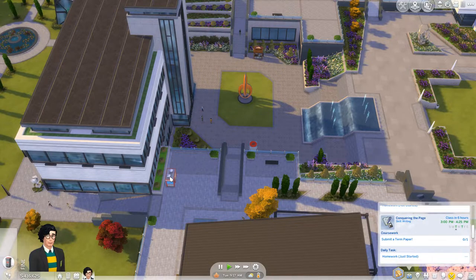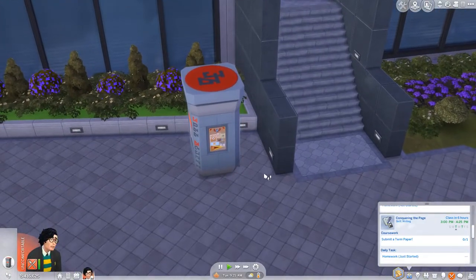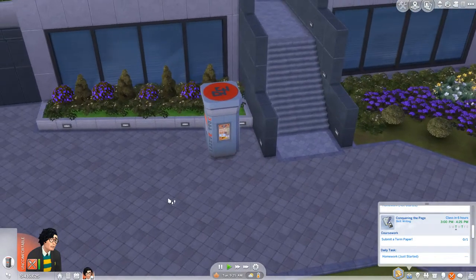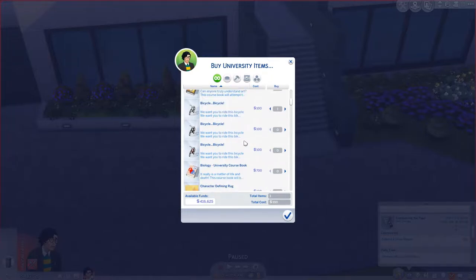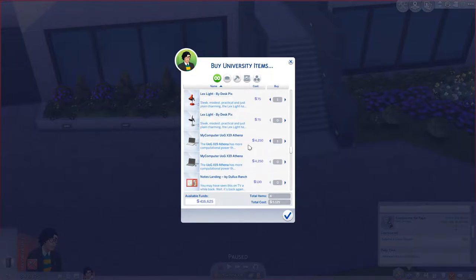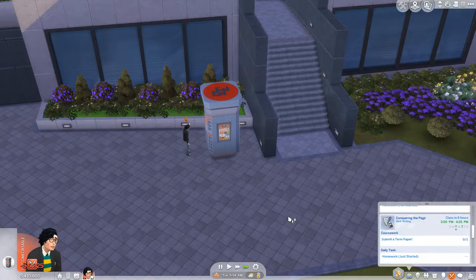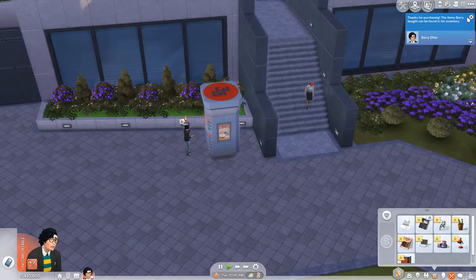This is how you get your university items and university apparel. You can ride around on a bicycle — we'll take that. There's his course book, 700 bucks. Wowee, very realistic. We can get him a computer, get him a little light, maybe a little plant as well. Everything's going to cost him 5,800. They're all in his inventory now.